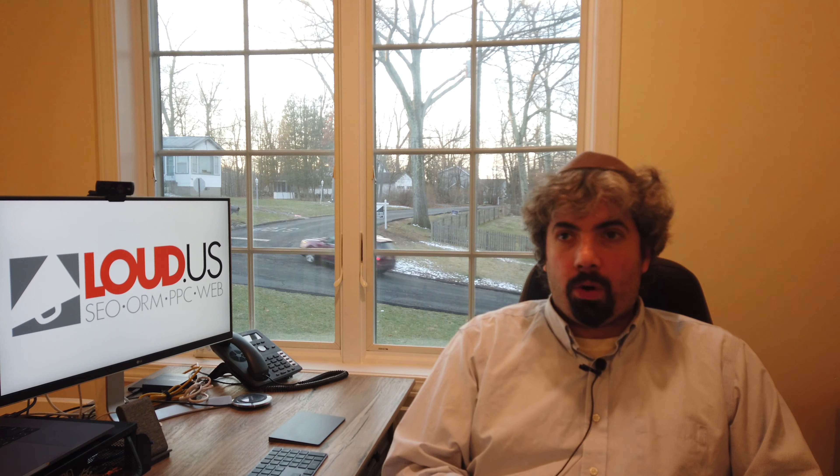A company called YoCal — basically an online appointment and booking service — seems to be adding their booking service to your Google My Business listings automatically. The problem is this was added to somebody's law firm, and they charge $50 per appointment booked. So you don't want that. You have to call YoCal to remove it. This has happened previously with restaurant ordering services. So keep an eye on your clients' local listings and make sure they don't have third-party booking or ordering services added, because they can rip you off.